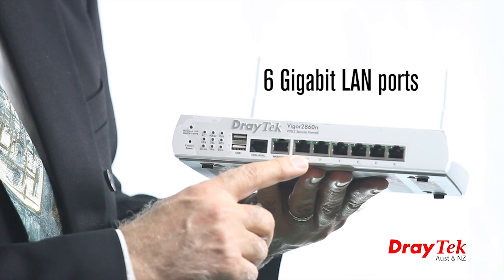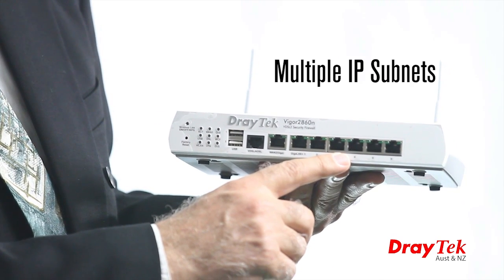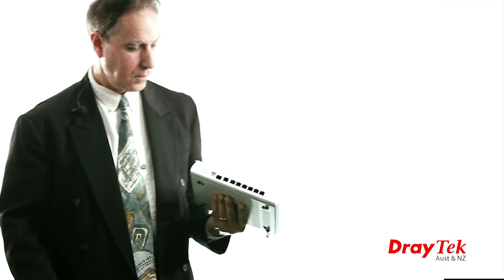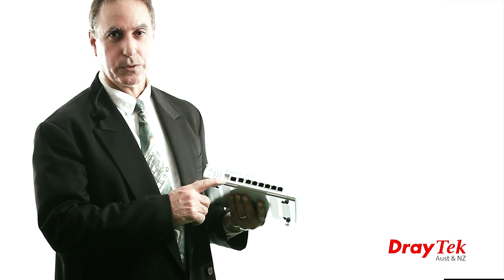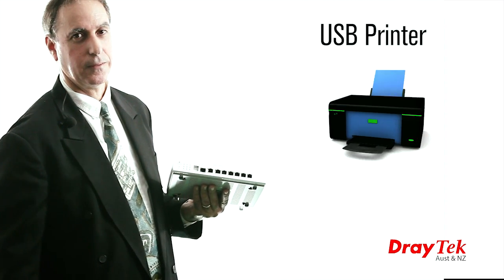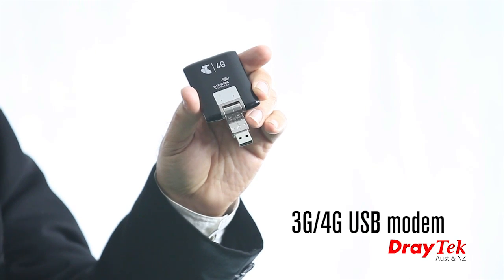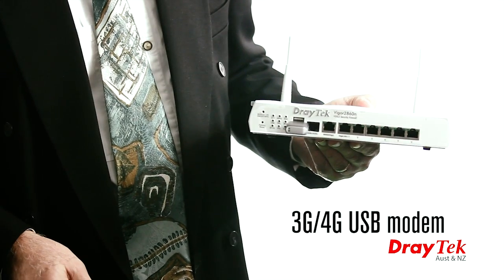The six gigabit LAN ports can be assigned to one of four VLANs, utilizing multiple IP subnets. The dual USB ports can be used for a variety of functions, including sharing a USB printer, software, or used as a WAN interface by attaching a 3G or 4G modem.